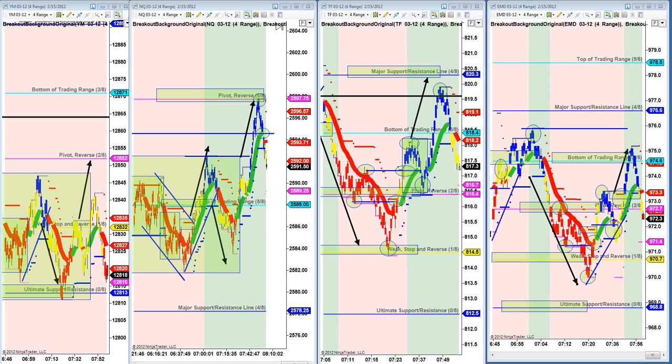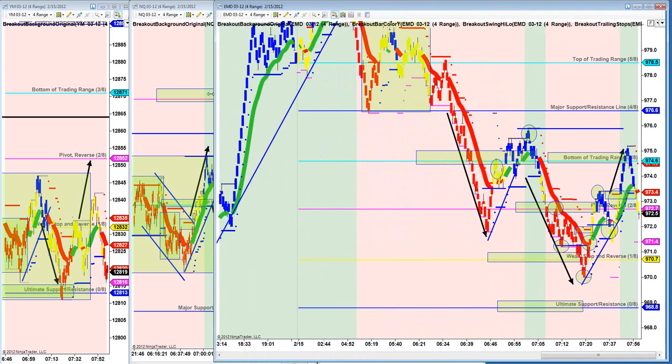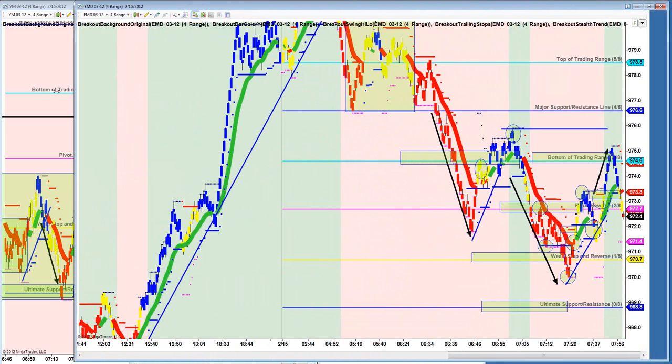Let's go ahead and do a quick market recap. We're taking a look here at Wednesday morning trading. Let's look at each of these markets individually. This is the EMD, which is the mid-cap 400.